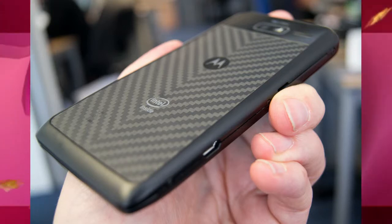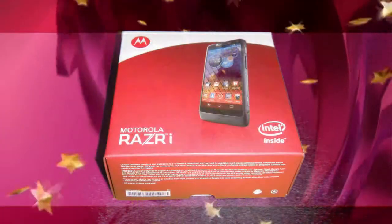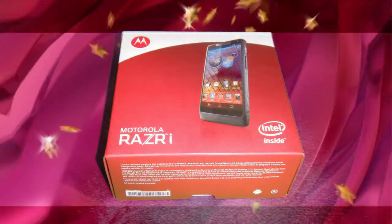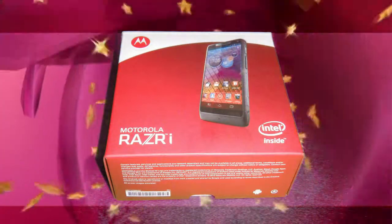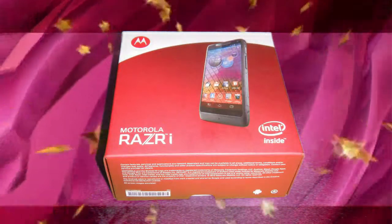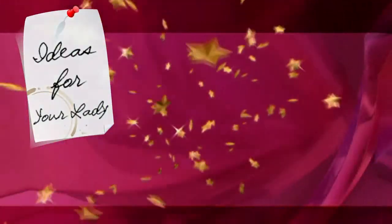The back of the phone is actually made from Kevlar — the same fiber they use to make bulletproof vests. It's scratch resistant and splash proof as well, with Gorilla Glass on the screen, which means it will remain good looking no matter how many drinks are spilled on it or how often you drop it on the floor. Perfect gift for your fella this Christmas. Tomorrow we'll be looking at what to get that special lady in your life.